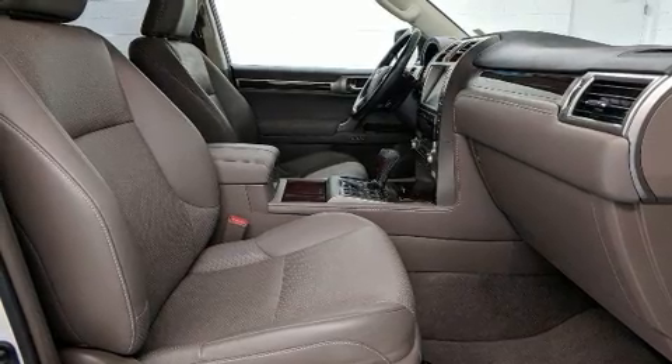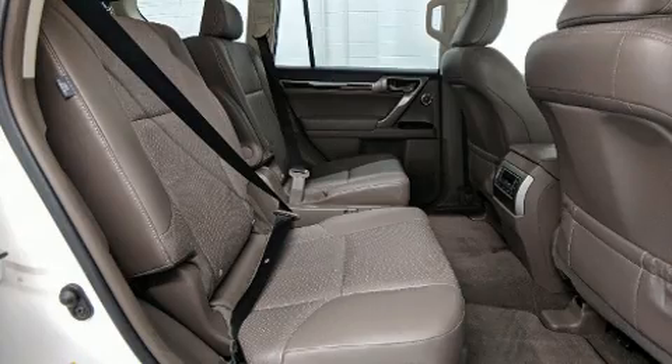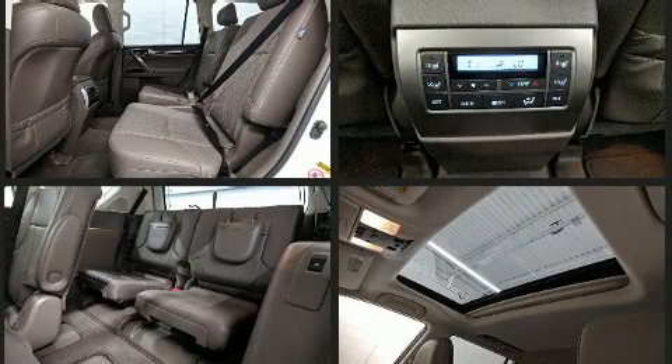Lexus ensures the safety and security of its passengers with equipment such as anti-whiplash front head restraints, a security system, and four-wheel disc brakes with ABS. Safety and maximum capability are assured via self-leveling rear suspension, which maintains optimal driving geometry.